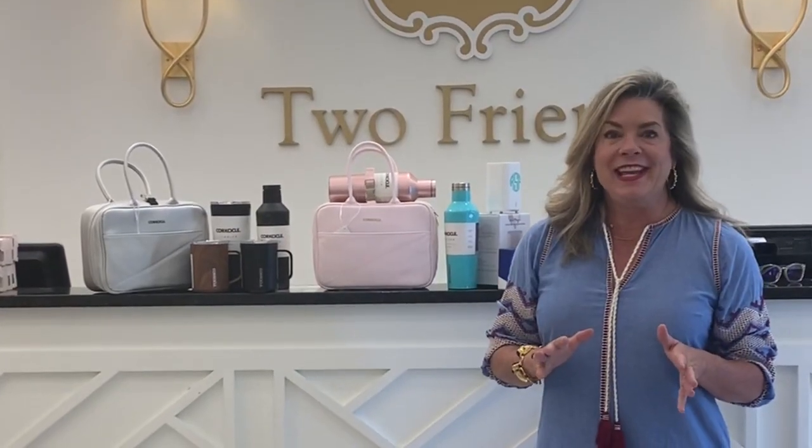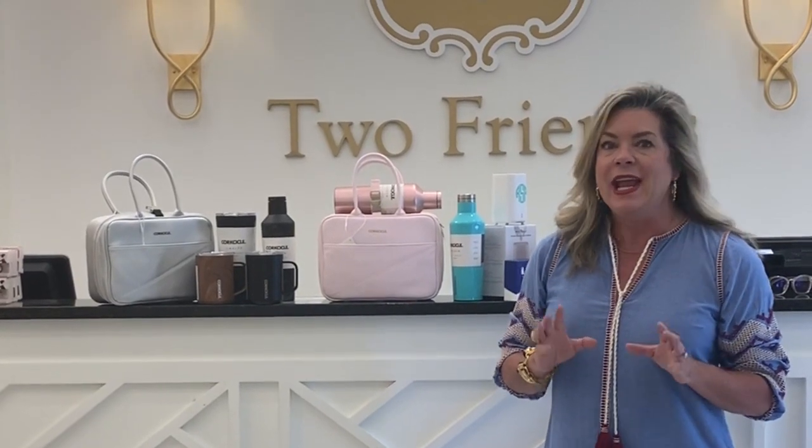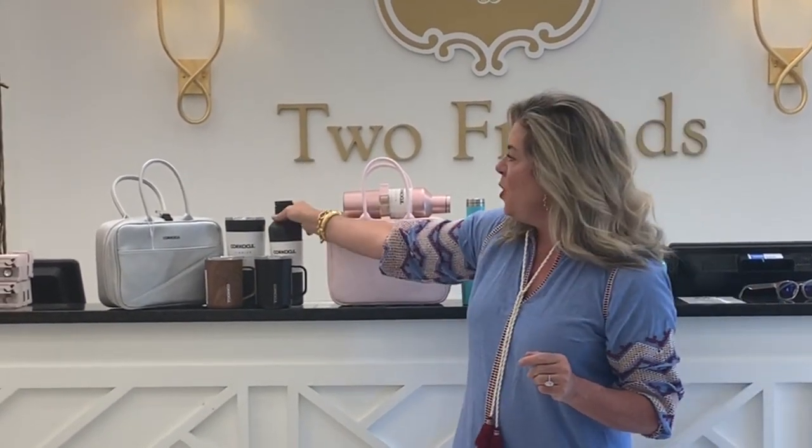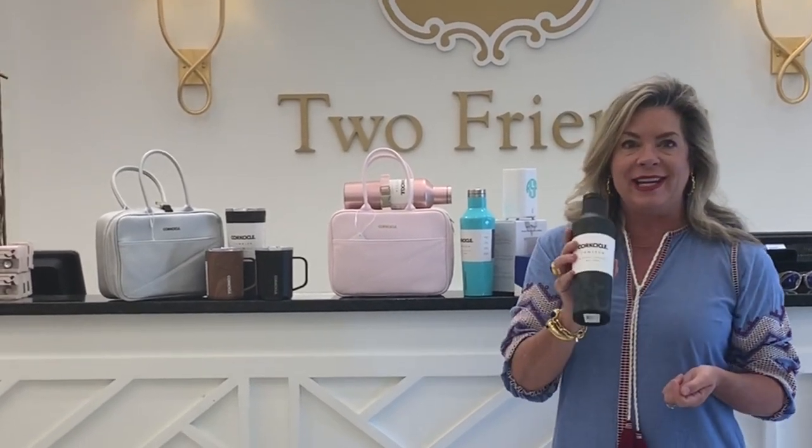Thinking about the guys on your list, we also have a lunch box coming for him as well. It's going to be a black lunch box which will pair back with this kind of black camo canteen.